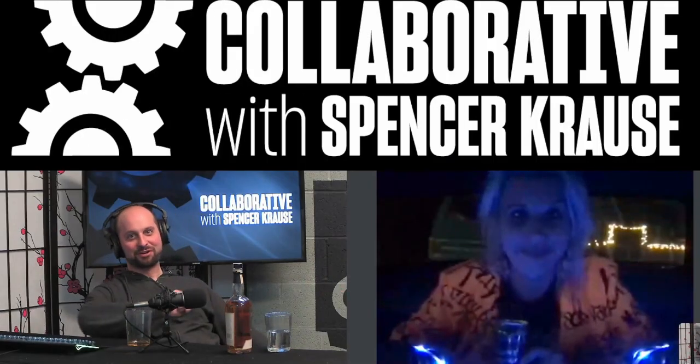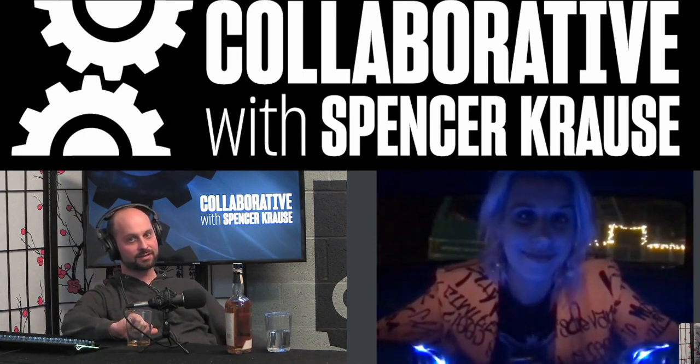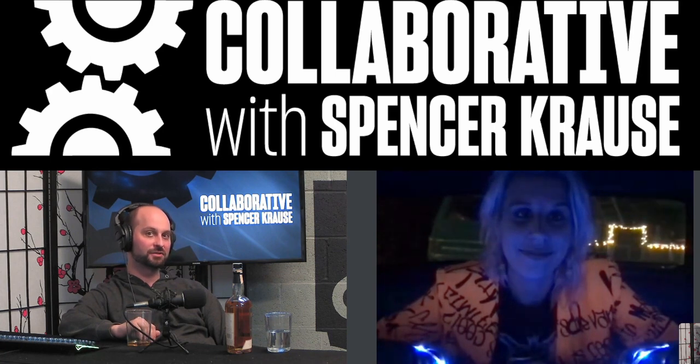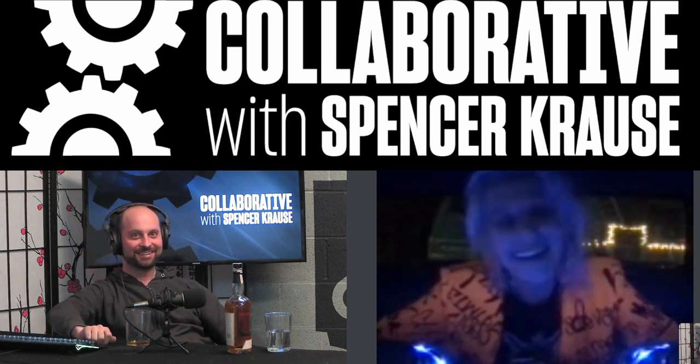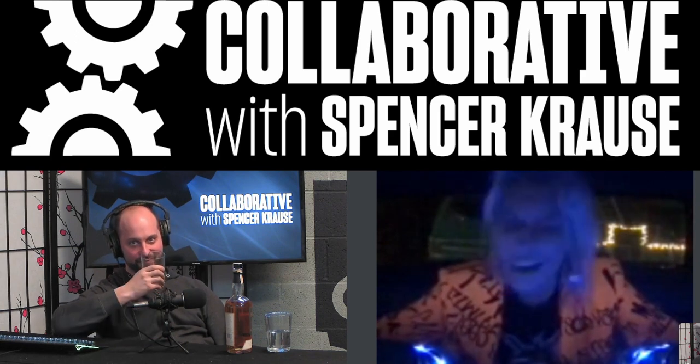Welcome to the Collaborative Podcast. I'm your host, Spencer Crouse. Our guest today is Anna Rock. Anna is a scientist, researcher, and creator living in Austin, Texas. Anna has been working for Harvard, MIT, and Tufts doing research over the last 10 years, and she is now pursuing art full-time. Anna, welcome to the pod. Hi, thanks for having me, Spencer. Thanks for coming on. It's good to have you always.